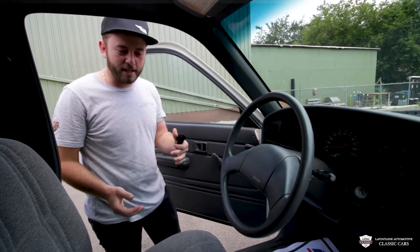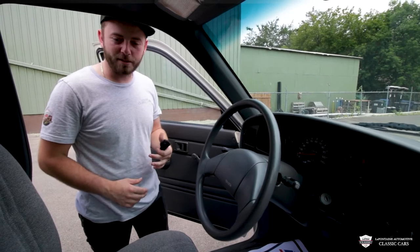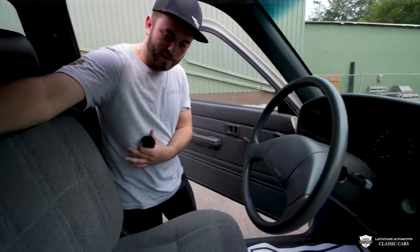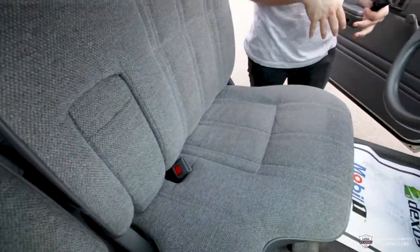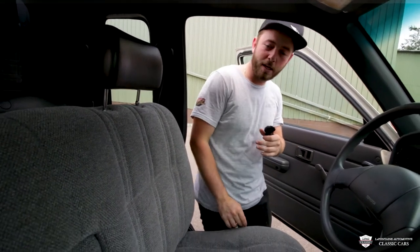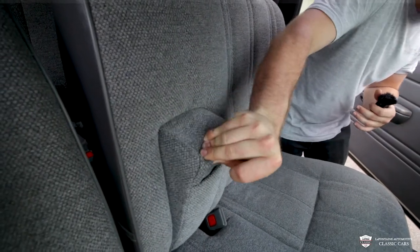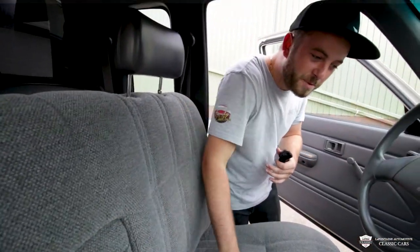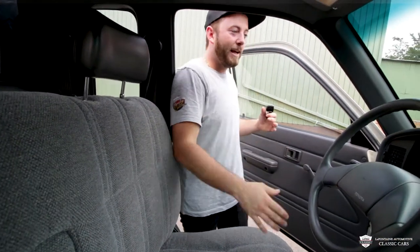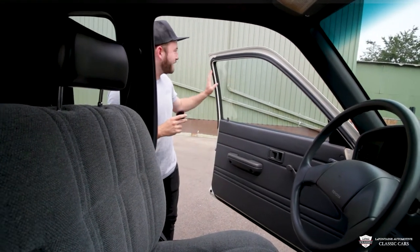Before I climb in, I want to show you something pretty neat. This truck has a 60/40 seat option — 60% of the seat on this side, and the 40 is over there where our cameraman Joey is sitting. That's better than the typical bench because everyone can get comfortable and situated where they need to be. We have a little fold-away armrest tucked in here. I'm having a hard time believing the 112,000-mile thing because look at this everywhere.